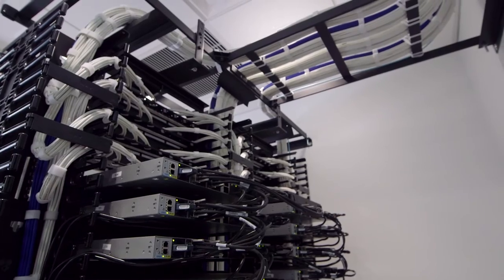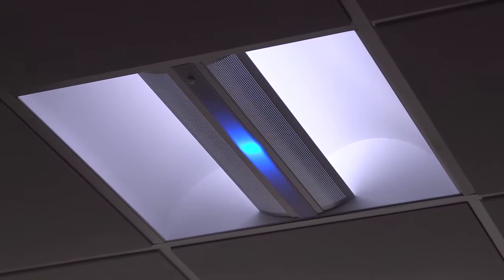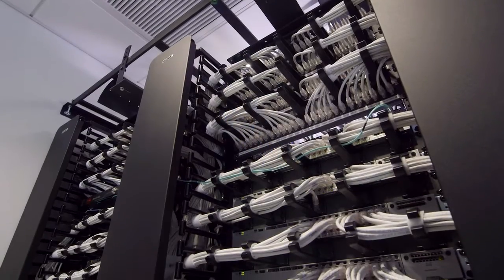With Molex Transcend middleware and software, we're extending your building's network, turning operational objects like LED lighting into intelligent, controllable assets.